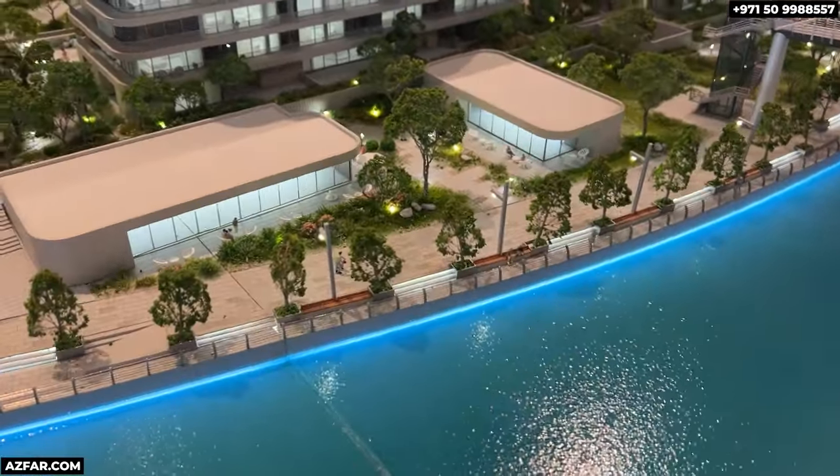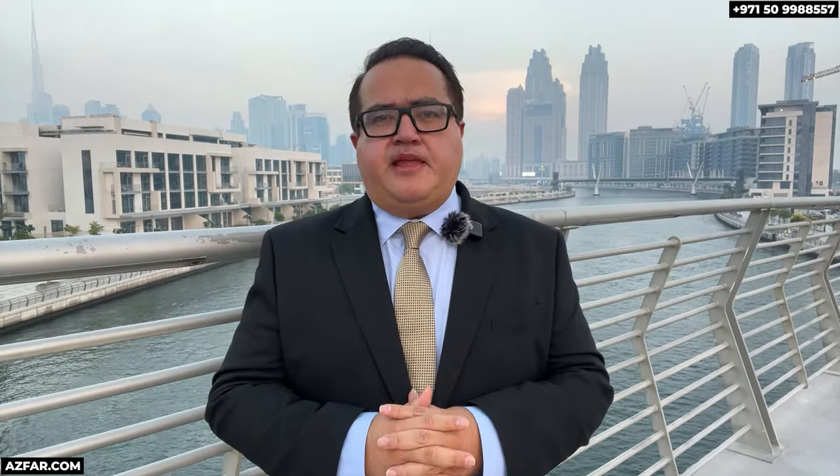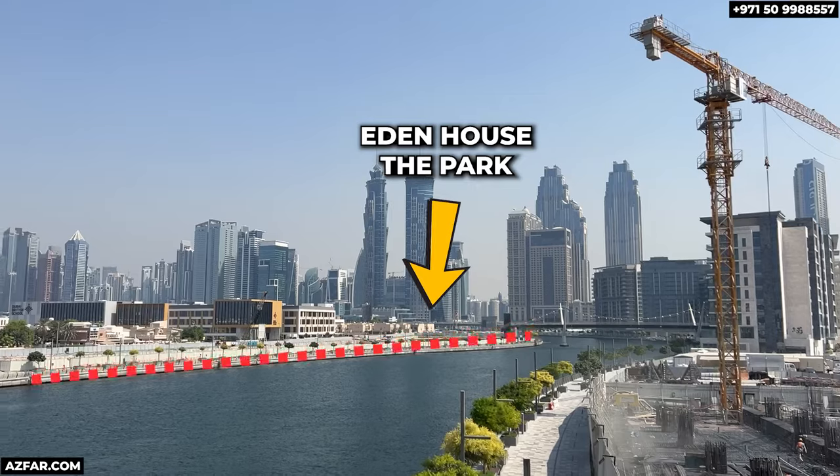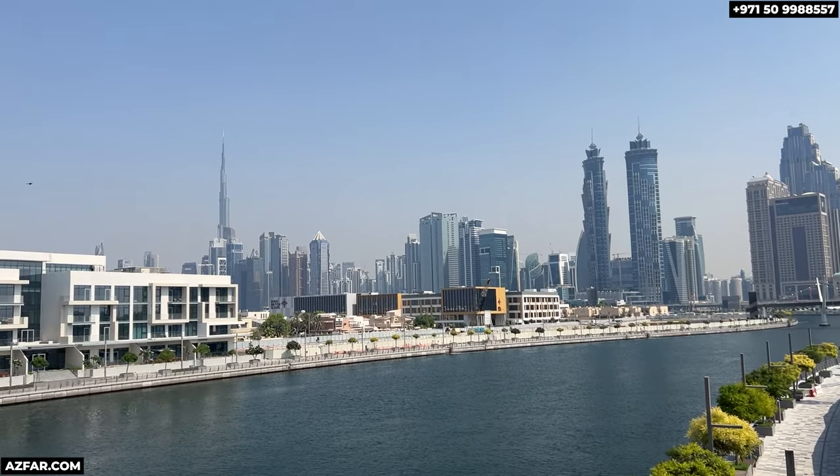For those who enjoy a bit of retail therapy, Eden House offers boutique shopping right along the canal as well as exclusive dining options that match the ultra-luxury experience. It will certainly feature Michelin-starred fine dining restaurants. Eden House is designed to foster a sense of belonging — you'll find families, young professionals and retirees all enjoying this vibrant, exclusive community, where connections are made and friendships are formed.